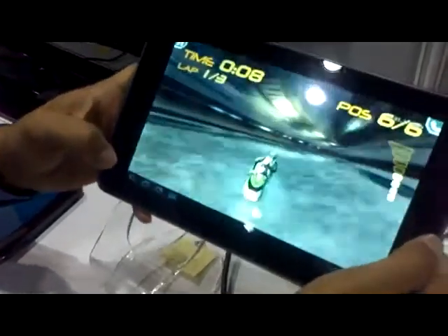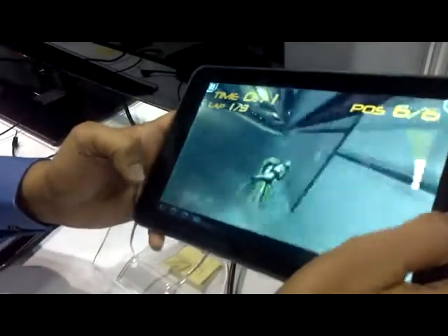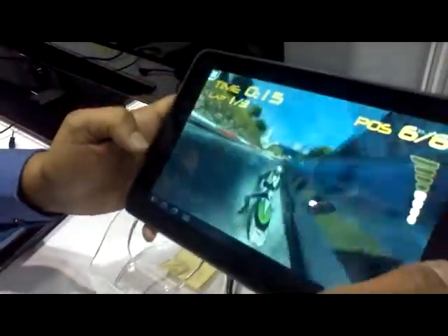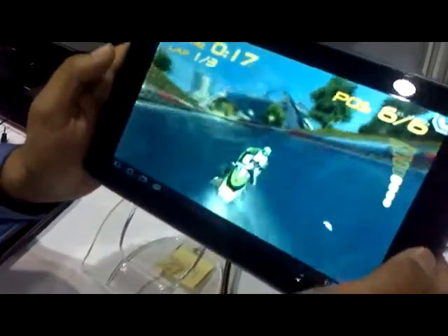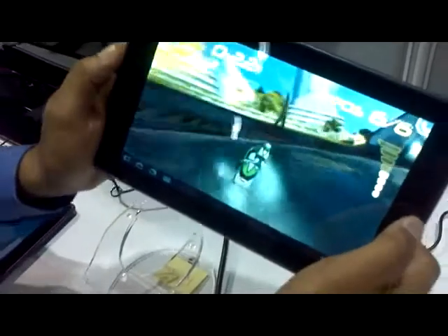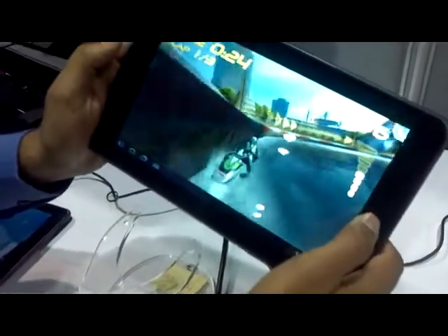As you can see here, depending on how the jet ski is skimming across the water, the waves are bouncing around in different ways, and it's all being done in real time. All the reflections of the buildings, the trees — everything looks amazing on this tablet while playing this game, and it delivers a really great experience.